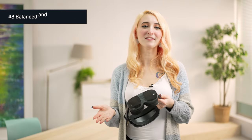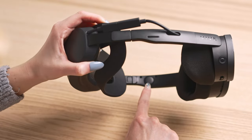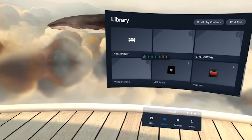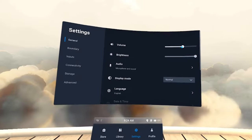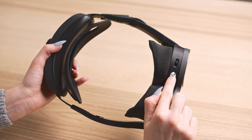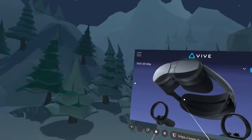Number eight is balanced and clear audio. The XR Elite has powerful embedded speakers that deliver crisp and immersive audio. You can control your audio levels with the buttons on the headset or from within the headset's UI. We have a dual microphone built in for echo cancellation. Here are some samples of what your microphone will sound like: this is a Vive audio test.